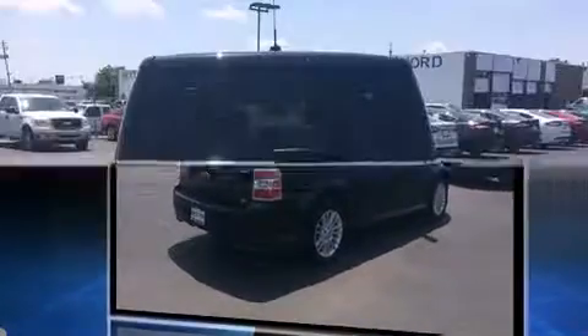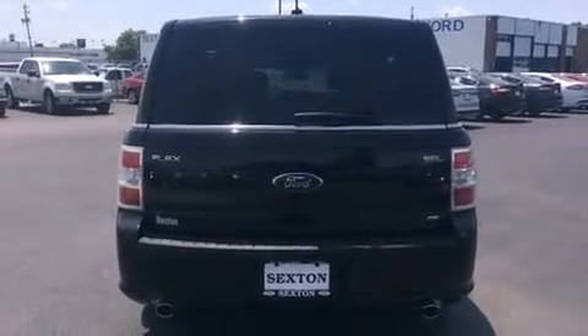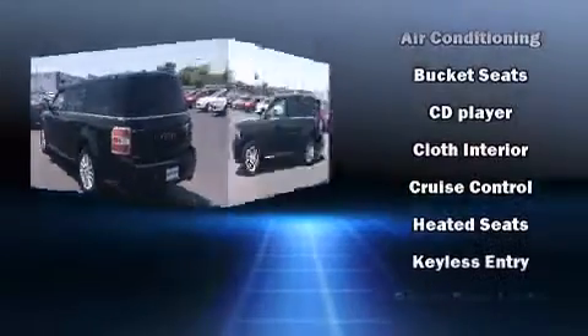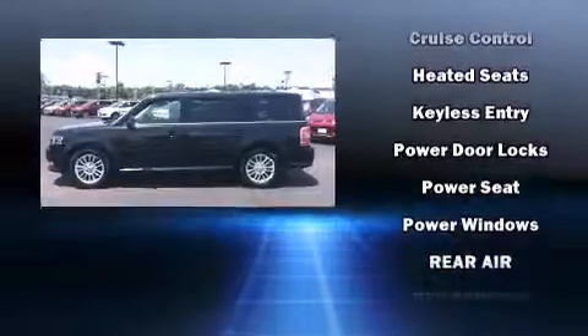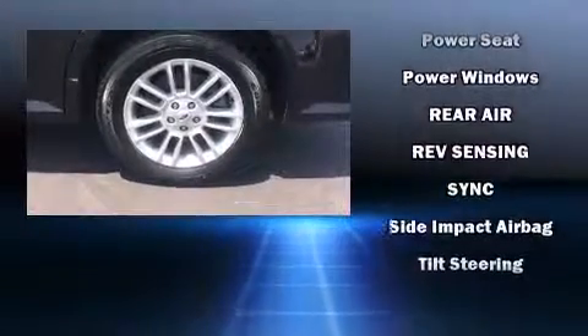Like power windows, mirrors, and seats, front and rear reading lights, adjustable headrests in all seating positions, an automatic dimming rear view mirror, fully automatic headlights, rear wipers, and remote keyless entry.